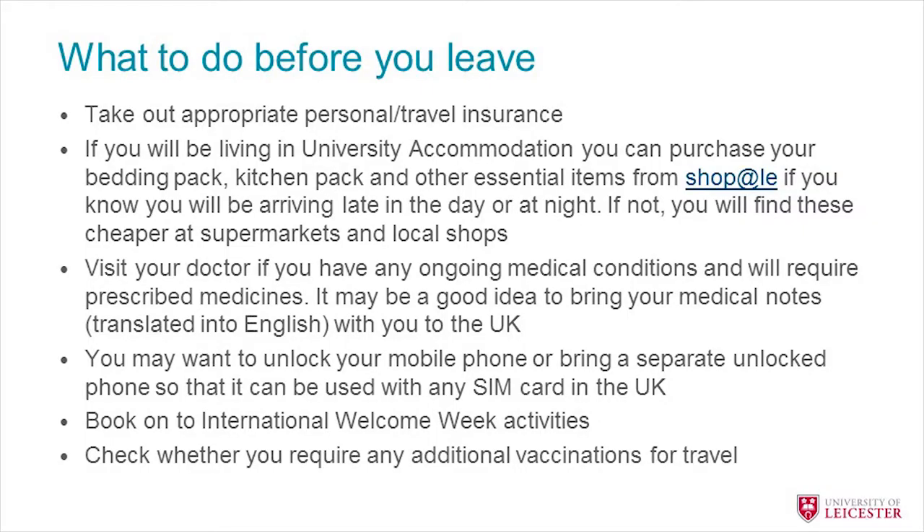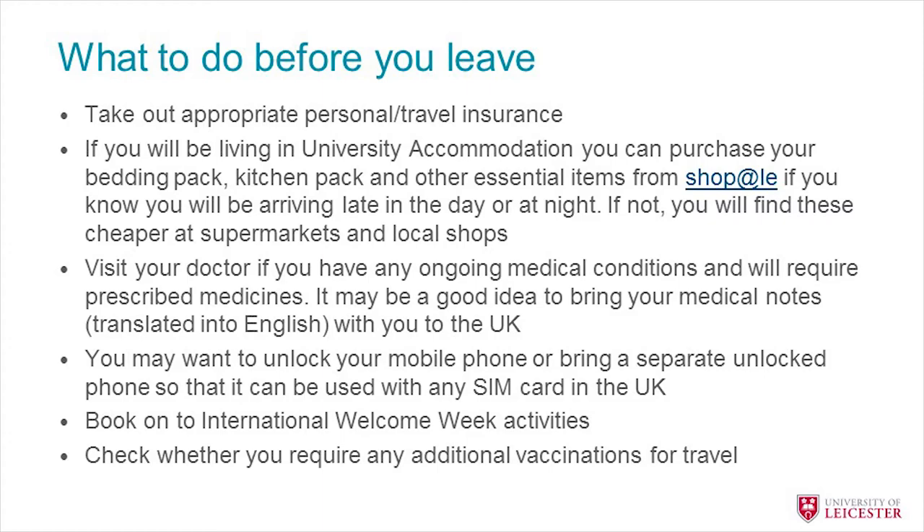Before you leave, you need to take out personal or travel insurance. If you'll be living in university accommodation, you might want to purchase a bedding pack or an essentials kitchen set in advance so that everything is waiting for you when you arrive. If you're arriving early on a weekday morning, you should have plenty of time to go to the shops yourself. You should also visit your doctor at home if you have any medical conditions, and bring your medical notes translated into English to ensure any medications can be provided to you in the UK.